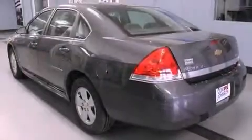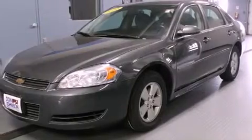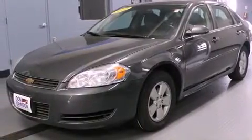Features include traction control and stability control systems, air conditioning, cruise control, tinted glass, dusk sensing headlights, and an anti-lock braking system.